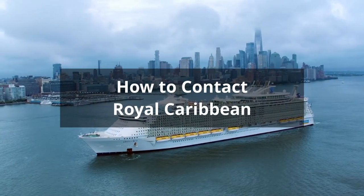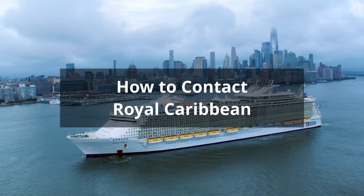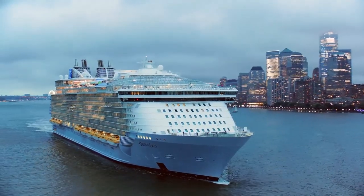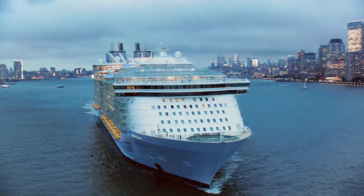There are several ways of contacting and communicating with Royal Caribbean, including Facebook, Twitter, email, and phone. In this section we're going to concentrate on email and phone.